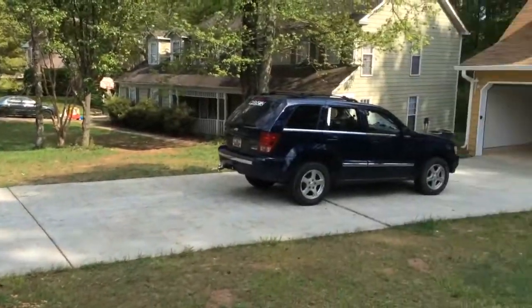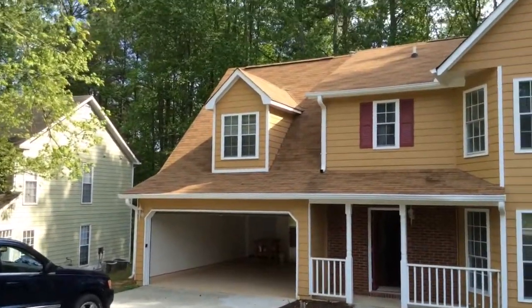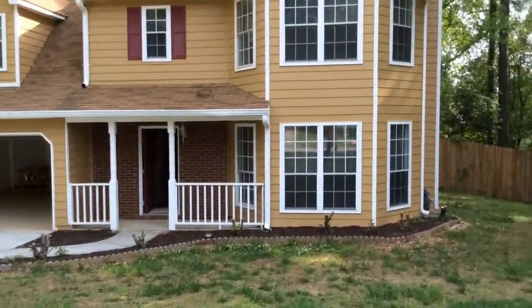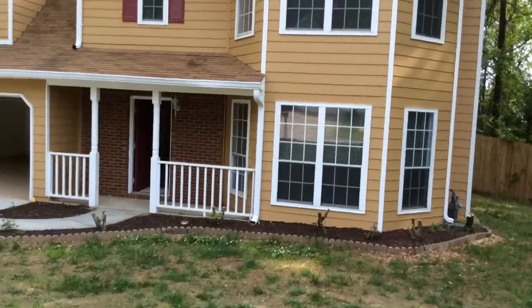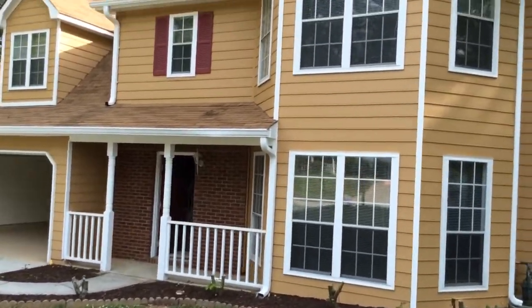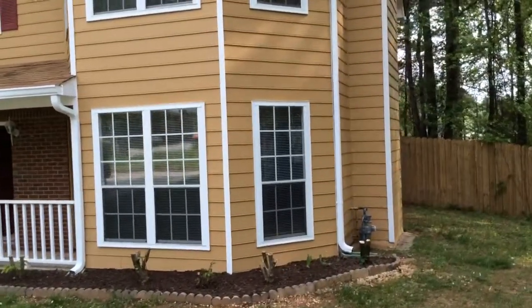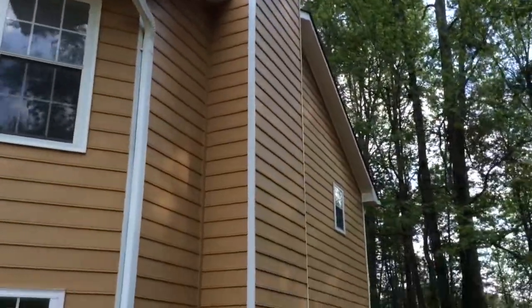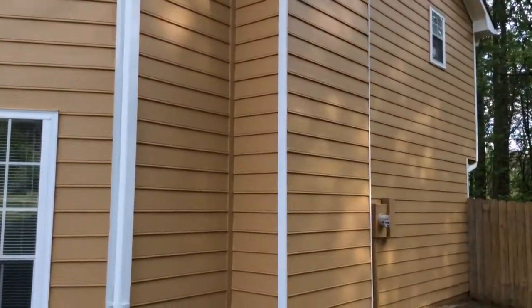Here we are today at 1499 St. Dunstan's Road in Lyothonia, a recently renovated two-story home in great condition. We have brand new paint inside and out — you can tell by looking at the fascia and soffit there. They did an extremely good job of that.